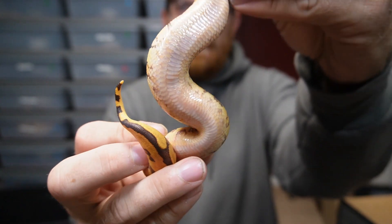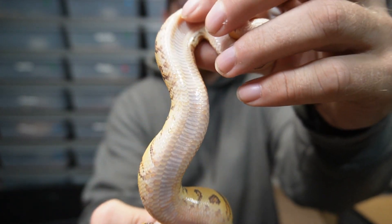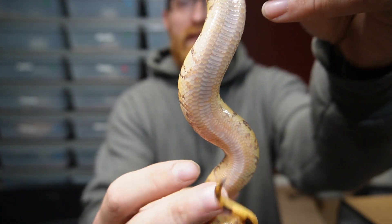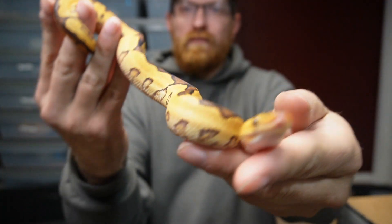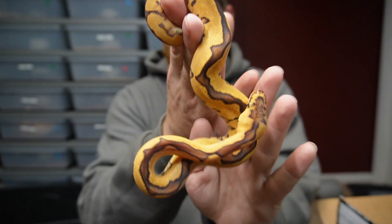So look at the belly on this snake — just really, really gorgeous. Really cool colorations on the belly, awesome track markings, and just a really unique snake. In my eyes it's unique.